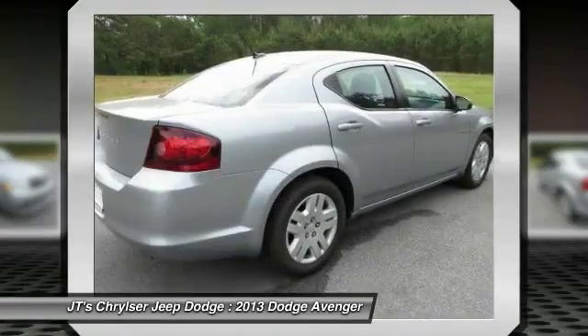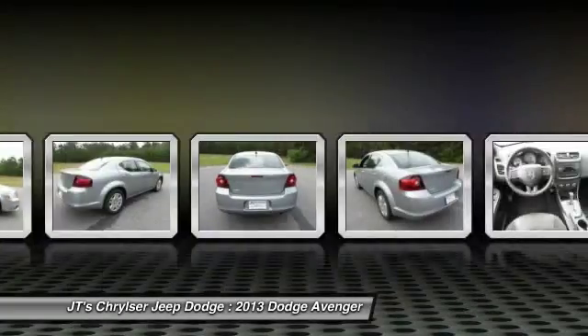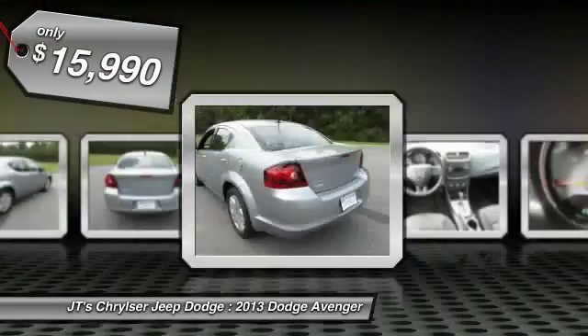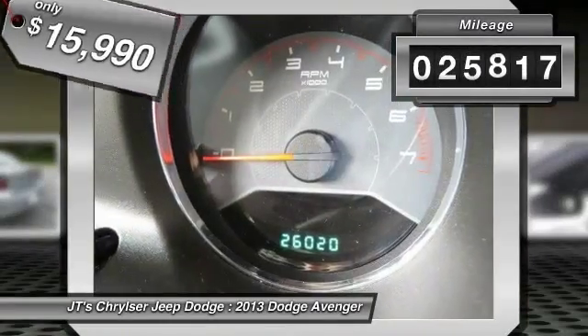Surprisingly roomy, with the Avenger you can have the sporty looking car you want and still get the storage space you need, and it is priced below $20,000. This vehicle has less than 30,000 miles.